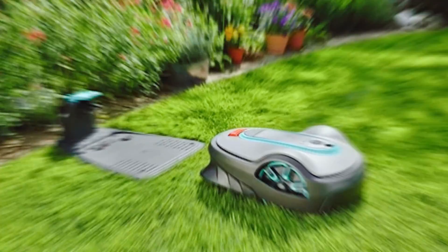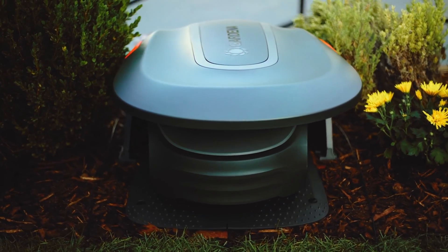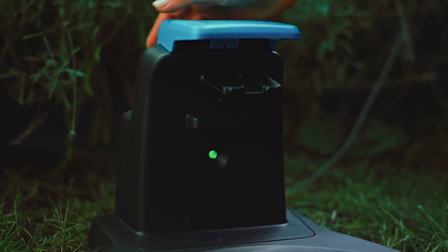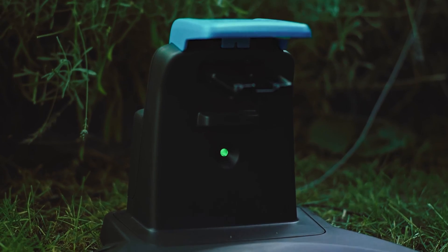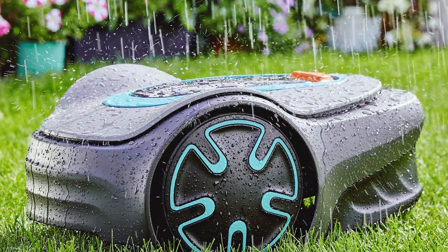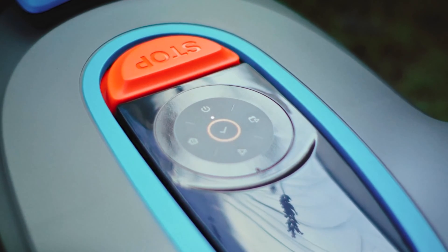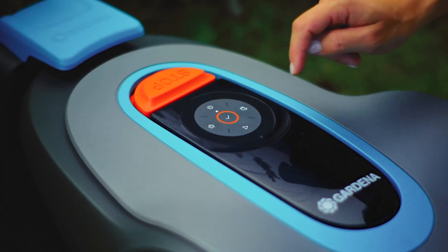No matter the weather or terrain, the Soleno Minimo is up for the challenge. It can continue mowing even in rainy conditions and can handle slopes of up to a 35% gradient. Easy installation is another advantage of this mower, with user-friendly instructions and installation videos so you can easily set it up at home without any hassle. Say goodbye to the days of manual lawn mowing — the Gardena Soleno Minimo is here to make your life easier and your yard more beautiful.